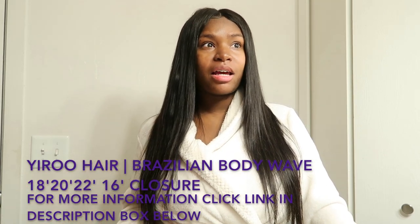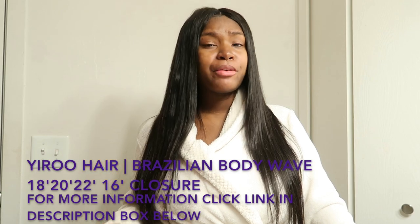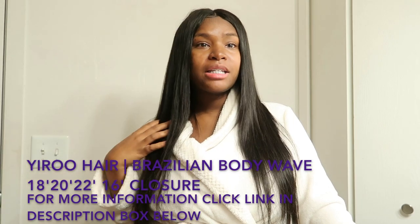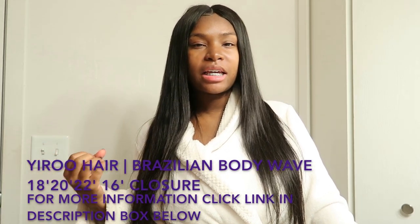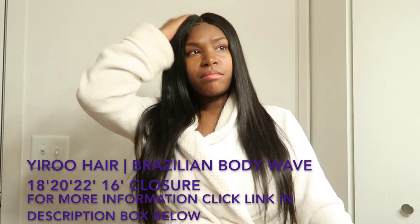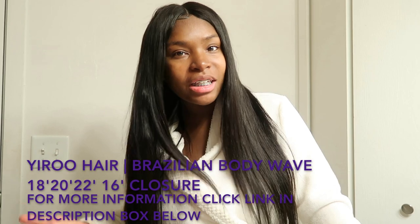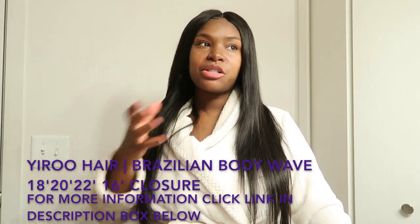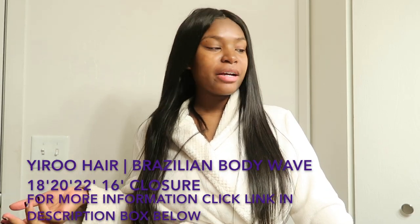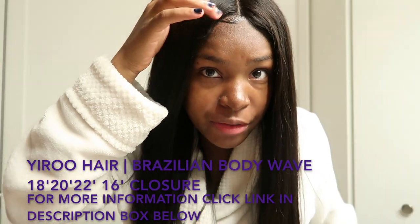This hair takes heat really well and also takes to wet styling. If you want curly hair, just damp your hair — you don't have to make it soaking wet — braid it up, and when you take the braids out your hair comes out really kinky, like a kinky curl. It's so pretty. Personally I don't add oils to this hair because it already has its own natural shine. The most I add is olive oil just to lay down my edges.